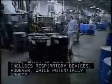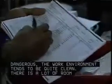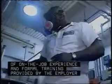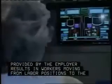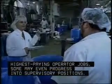However, while potentially dangerous, the work environment tends to be quite clean. There is a lot of room for advancement, providing you show you have the ability to handle responsibility. Often the combination of on-the-job experience and formal training provided by the employer results in workers moving from labor positions to the highest-paying operator jobs. Some may even progress into supervisor jobs.